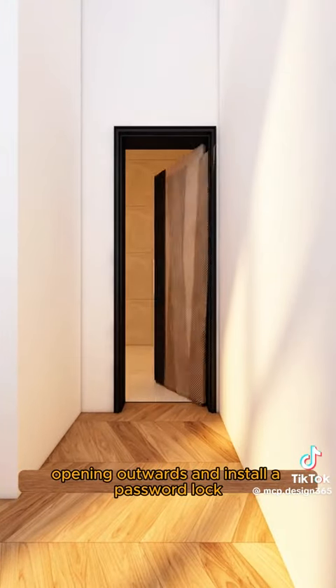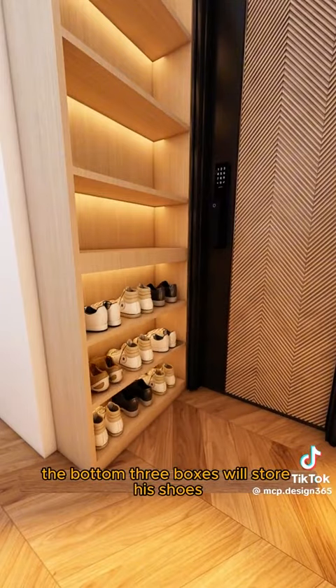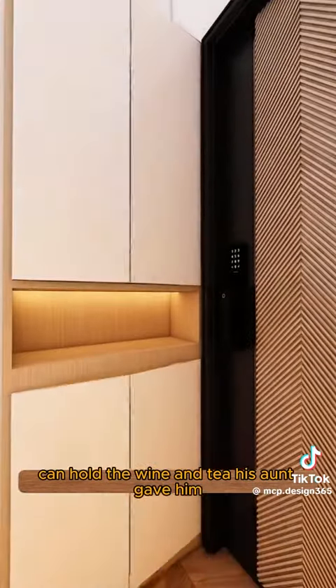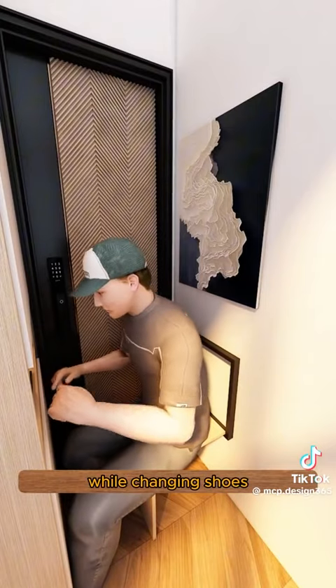Start with the entrance door opening outwards and install a password lock for convenience. Add tall cabinets against the wall. The bottom three boxes will store his shoes, and the shelves above can hold the wine and tea his aunt gave him. An open compartment will be perfect for his phone and wallet. Opposite the cabinet, place a folding chair so Little John can sit comfortably while changing shoes.